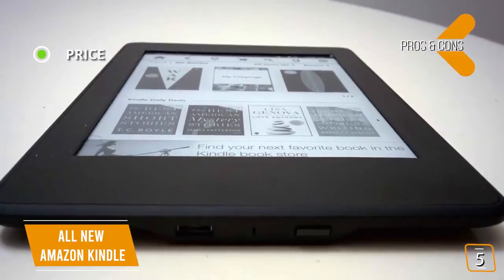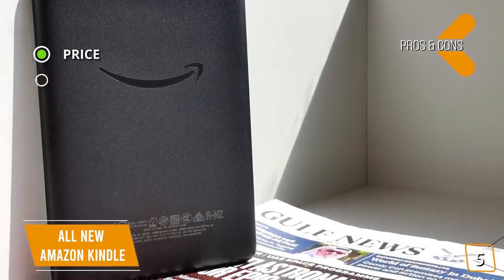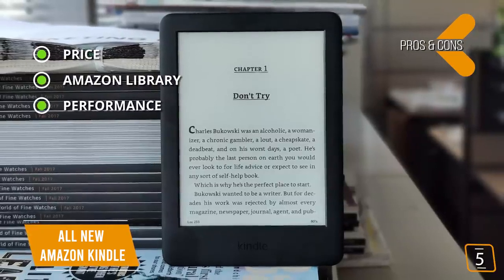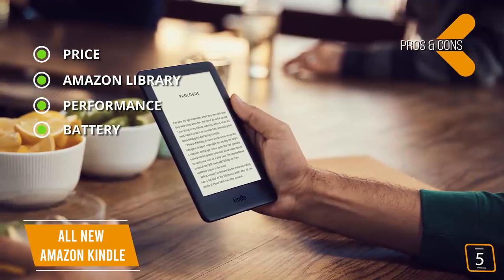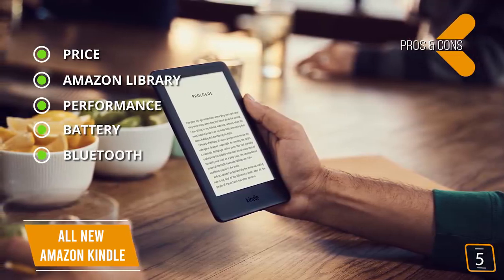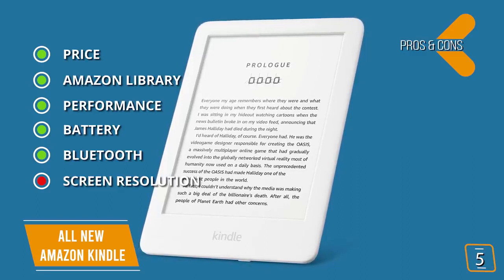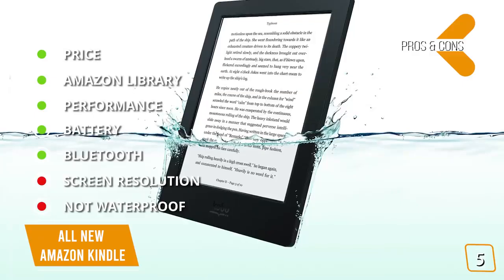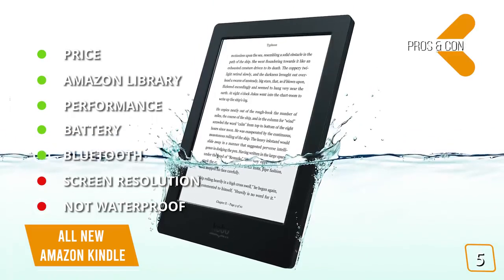The pros are: Price — great entry-level price that's a fraction of the cost of the premium Kindle Oasis. Amazon Library — about 6 million ebooks available. Performance — it performs quite similar to other Kindles. Battery — up to 14 hours on a single charge. Bluetooth — listen to your Audible library. And for the cons: Screen Resolution — relatively low-resolution screen compared to competitors. Not waterproof — if you're looking for a waterproof ebook reader, check out the Kobo Libra H2O coming up later in the video, which can survive up to an hour underwater.